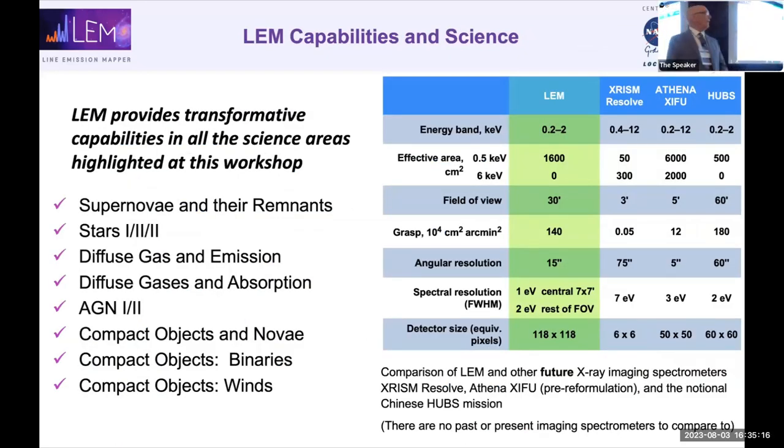I want to highlight that LEM provides transformative capabilities in all areas of science discussed at this workshop: diffuse emission, diffuse gas in absorption, point sources, stellar astrophysics, compact binaries, active galaxies, and outflows from active galaxies. The directed science targets cosmic ecosystems — understanding how gas flows into, out of, and around galaxies — to transform our understanding of cosmic structure formation. This whole problem of why and how the universe looks the way it does is one of the most important in modern astrophysics.